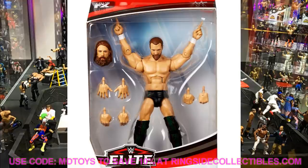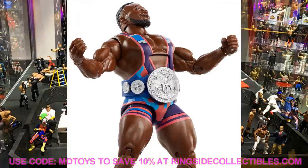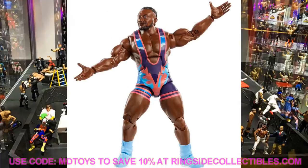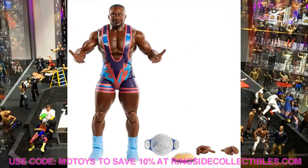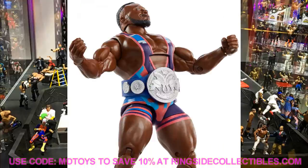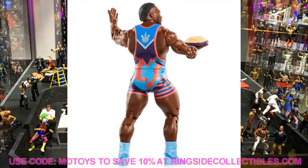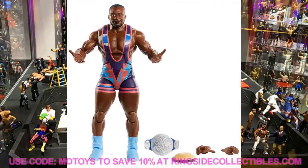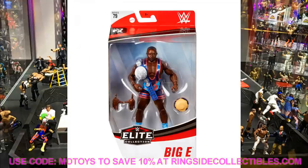Our next Elite 79 figure is Big E, pairing with the Elite 78 Kofi Kingston. The bright colors on this New Day set are the best we've seen — better than the Elite 43, 44, and 52 sets. The light blue, pink, and purple colorways really stand out. It appears to be a new Big E head sculpt for the elites line. He comes with the SmackDown Tag Team Title, mic-holding hands, and a plate of pancakes.